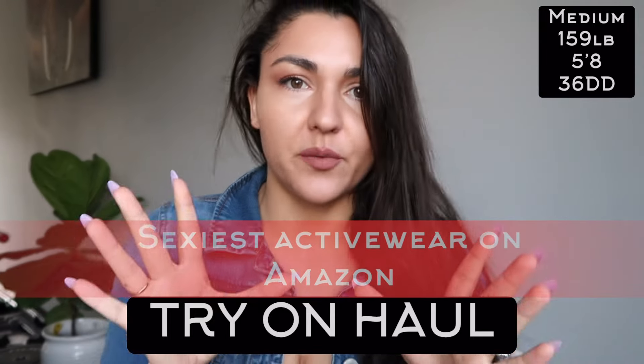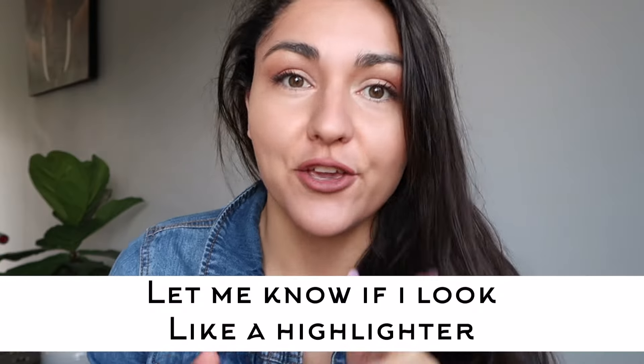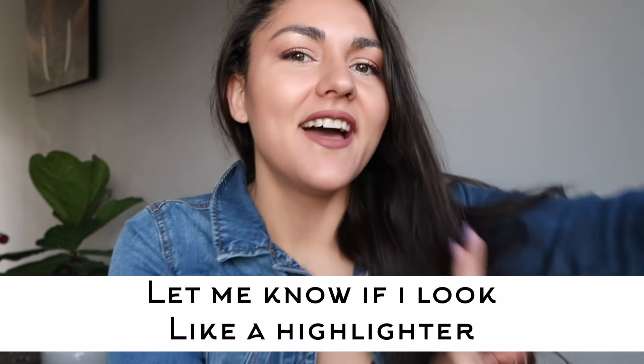I found the sexiest activewear brand on Amazon of all places. I cannot believe I haven't seen this brand. It is super sexy — you will see for yourself. Try and haul. Here we go.